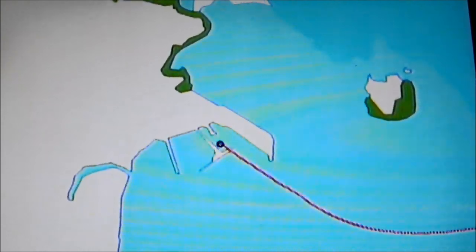Here we are, we're in Limón, Costa Rica, actually at the port.